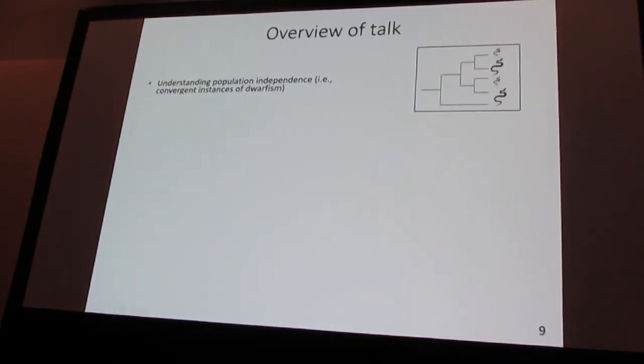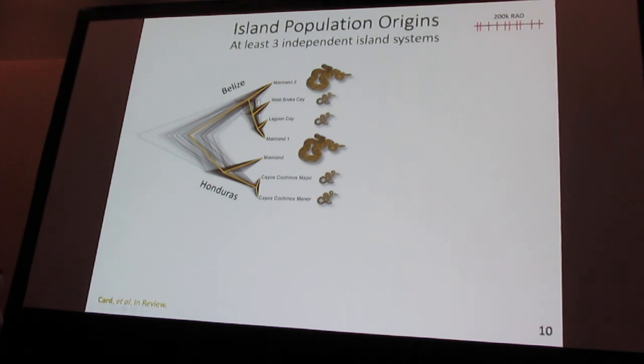To understand whether there's truly independence between these different island populations, we used our high-density RAD-seq dataset to estimate a population-level tree, using assignments deduced based on previous phylogeographic work. A couple of patterns stand out: one being a non-monophyletic relationship between the two key island populations in Belize, which suggests that dwarfism evolved independently on those two islands. You can contrast that with Cayos Cochinos, where we see strong evidence for a monophyletic population.